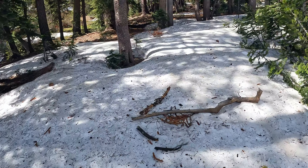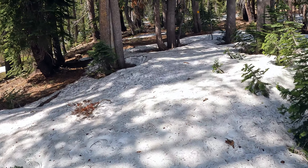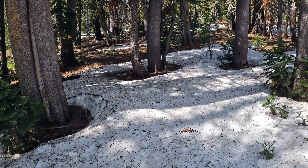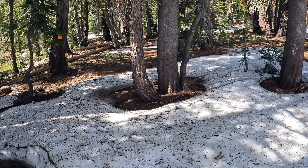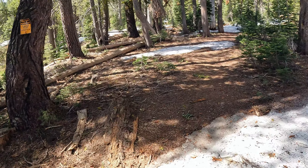The patchy snow has started. I have the crampons and ice axes with me just in case. I think that summit's definitely going to have a lot of snow, so I came prepared. But right now we're mostly staying on the trail, just walking over some kind of soft snow.